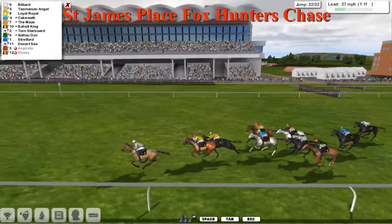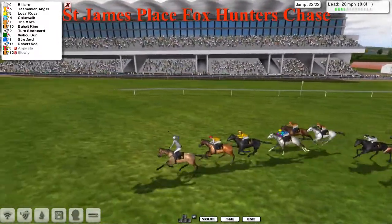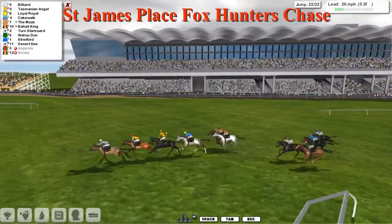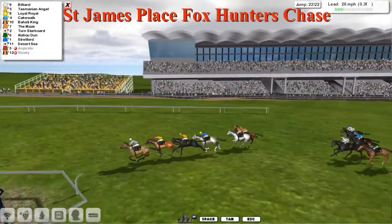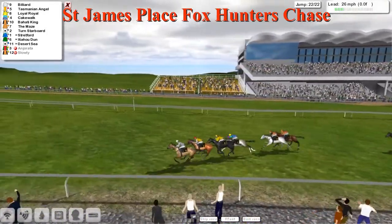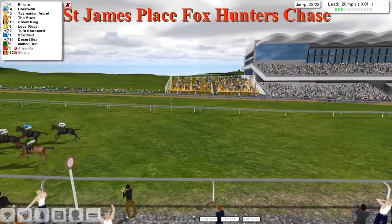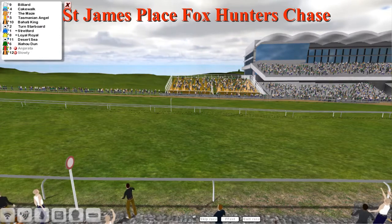It's Bilyard from Tasmanian Angel and Loyal Royale with a furlong left to run. Tasmanian Angel cutting down his lead. Cakewalk plugging on. The Maze has got nothing left, but Bahati King trying. Inside half a furlong — Bilyard, Bilyard from Tasmanian Angel, Loyal Royale, Cakewalk. Bilyard takes it from Tasmanian Angel! That's a fourth win at Cheltenham — the fourth win for Stu Gray at Cheltenham. Champion trainer almost, not quite. Brilliant win.